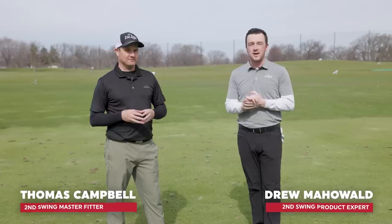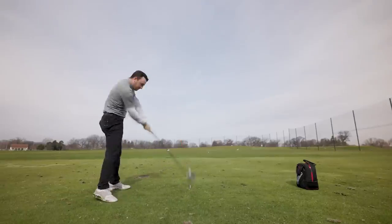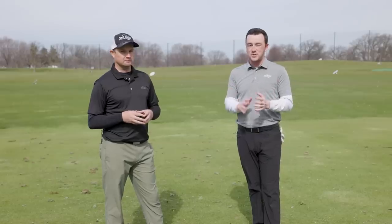Hey golfers, I'm Drew Mahold with Second Swing Golf. Today joined by Thomas Campbell once again, master fitter at Second Swing, outside on the driving range at Les Bolstead. Today we're talking about the common golfer and the slice they might struggle with. Roughly 60% of golfers are struggling with that slice — for a right-handed golfer, that left-to-right ball flight that can get out of control.